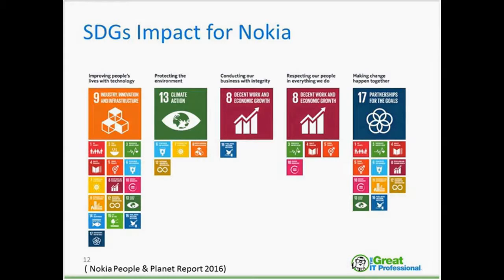One example we'll look at today is from Nokia, from their 2016 sustainability report. They've broken each of the Sustainable Development Goals into their own goals for the year. The figure depicts Nokia's 2018 priorities with corresponding SDGs: to improve people's lives with technology, protect the environment, conduct business with integrity, respect their people, and make change happen together — showing how SDGs can be aligned to support your organization's goals.